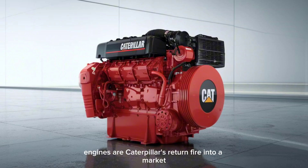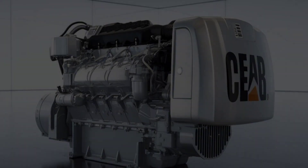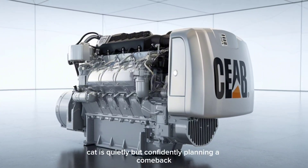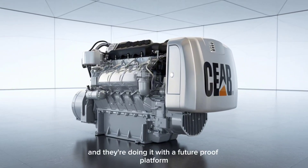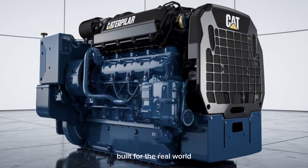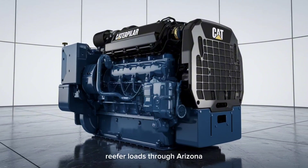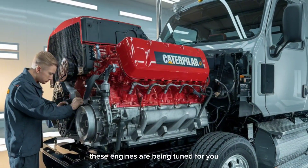These engines are Caterpillar's return fire into a market they once ruled. After stepping back from highway engine production years ago, CAT is quietly but confidently planning a comeback, and they're doing it with a future-proof platform built for the real world. Whether you're hauling steel across Ohio, reefer loads through Arizona, or logging up in Washington State, these engines are being tuned for you.